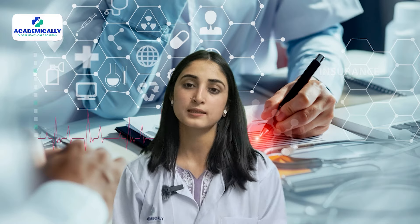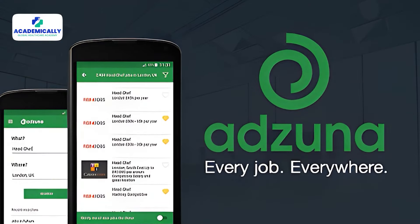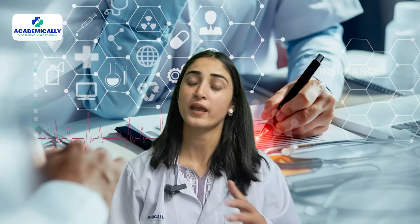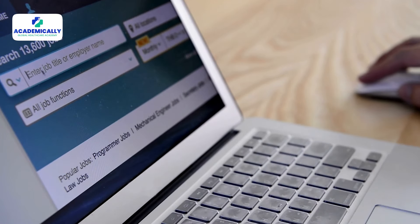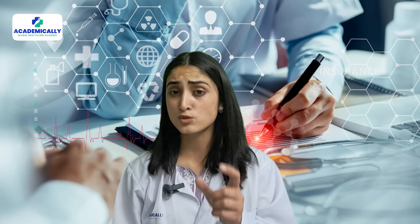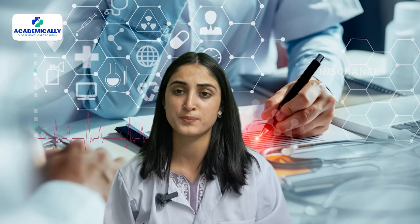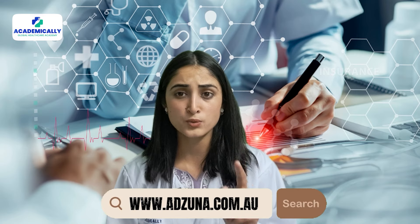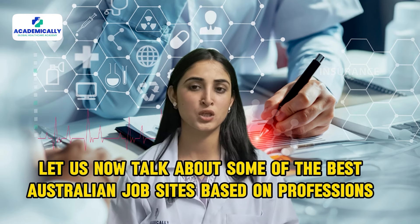Another website that offers endless healthcare jobs of different types is Adzuna. There are thousands of jobs for every healthcare professional and the salaries of almost all jobs are also mentioned — that's the perk of this website. Adzuna also has a 'closing soon' feature that helps you apply urgently for jobs whose vacancies are running out soon. The link is www.adzuna.com.au.